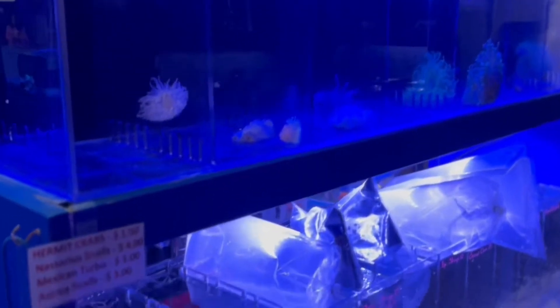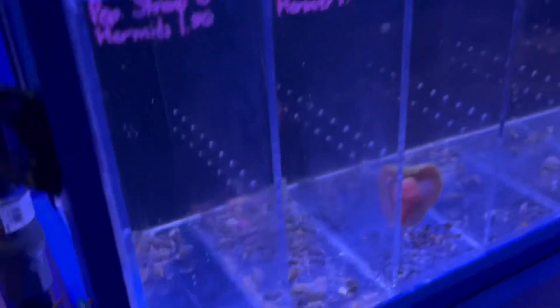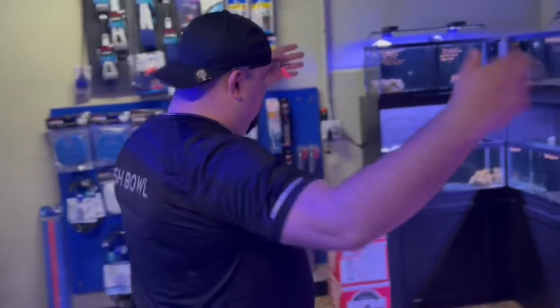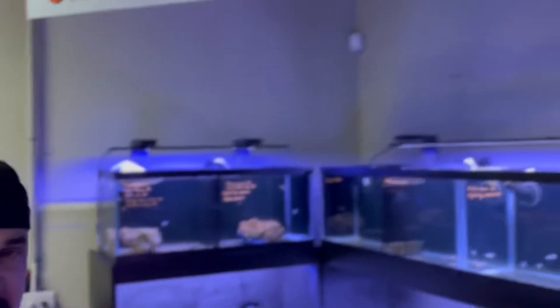Everything in here — snails, hermit crabs, anemones, shrimp — you name it, it's coming in all the time. One important thing: there is no central system in this shop. Everything is separated so you can isolate pathogens. If something pops up, you catch it before it spreads far. Carlos doesn't like a central system because if something is spreading, he doesn't want it to go everywhere.